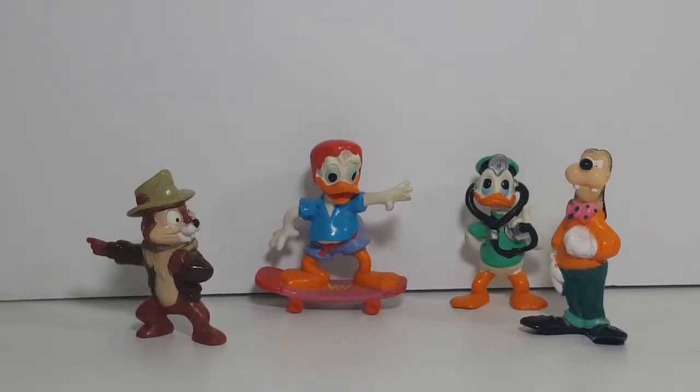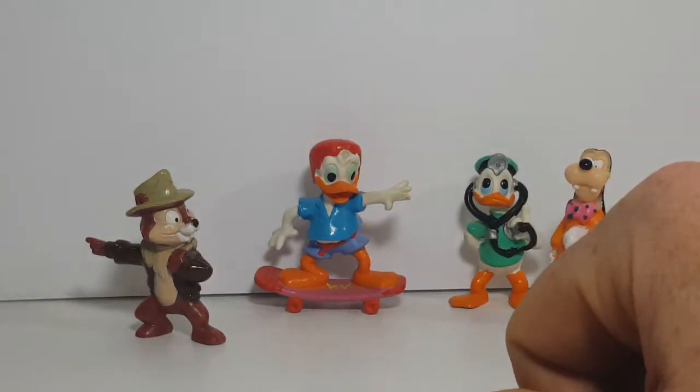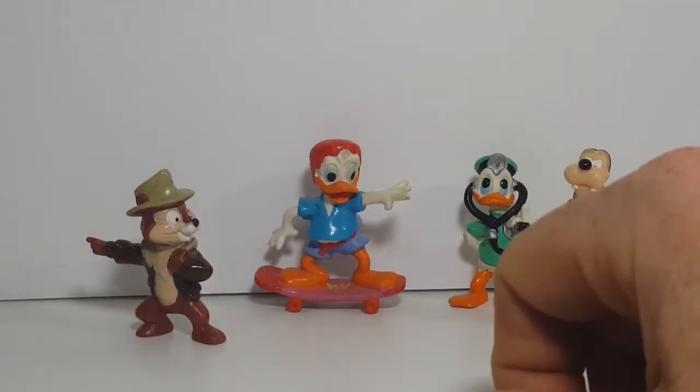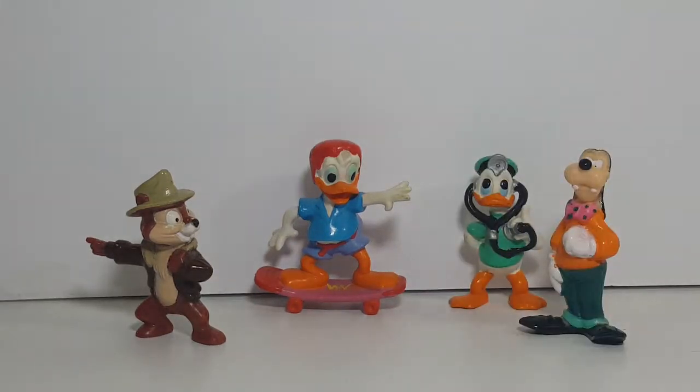Today we're looking at a variety of Disney Afternoon PVC figures. I'm not sure which lines these came from because you've got Goofy here, you've got Dr. Donald, you have Dewey — not from DuckTales, this is the Dewey from Quack Pack, the sequel series to DuckTales — and then you've got Chip from Chip and Dale Rescue Rangers. I found them at Primary Colors Retro Relics in Lincoln, Illinois, so I picked them up.